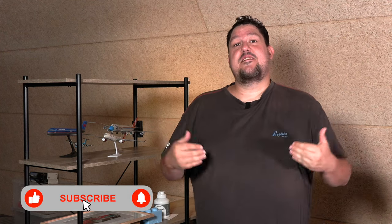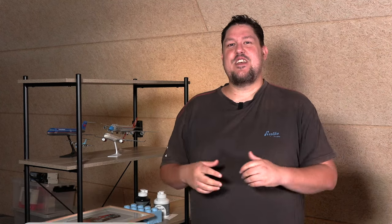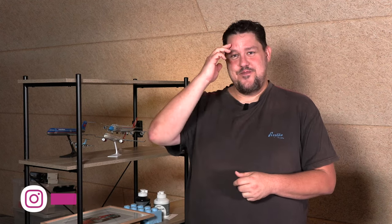If you like this type of content, be sure to leave a like, and if you are new around here, you're always welcome to hit subscribe. Thank you so much for watching, hope to see you soon again. I'm checking out — bye!